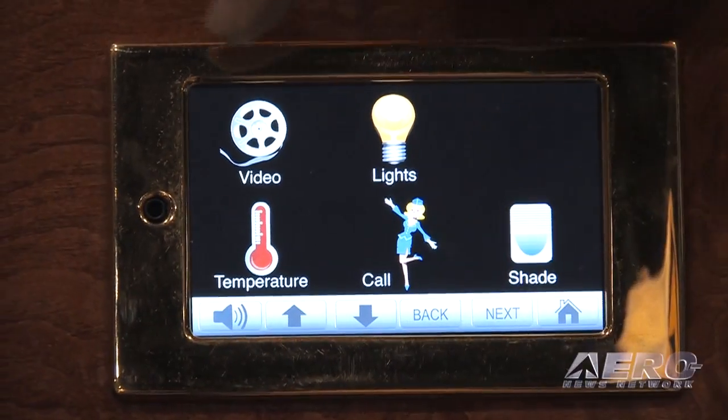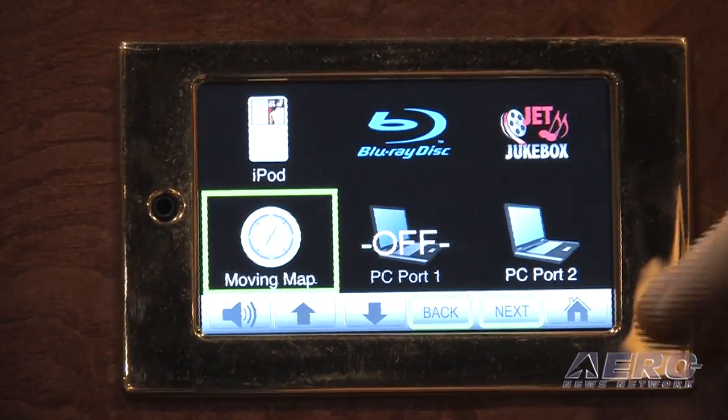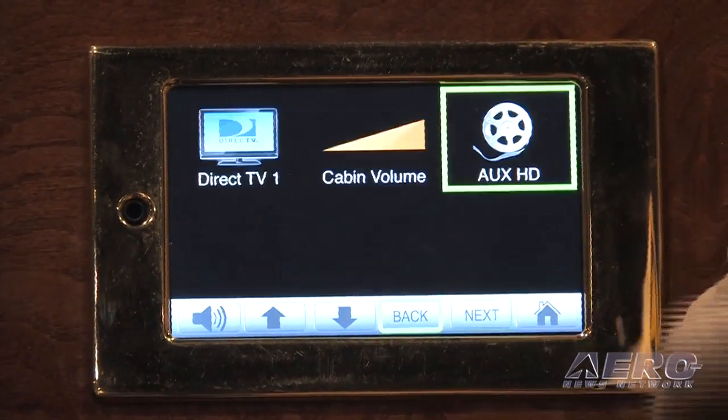This one here is a 4.3 inch touch screen control module, and this one could either be in a galley or in a VIP station in a credenza. We've found many different uses for them. We can have it with a headphone jack or without for obvious reasons, and here we can select video sources between numerous sources.